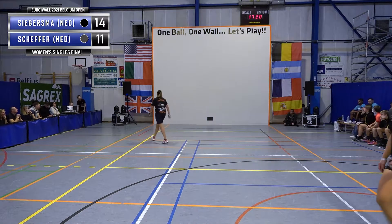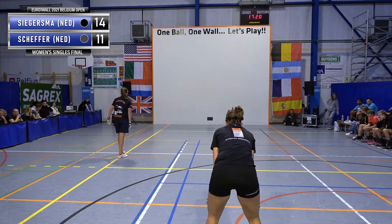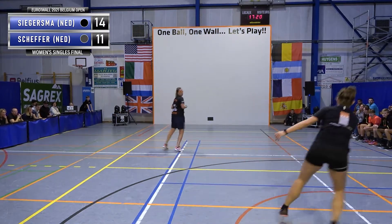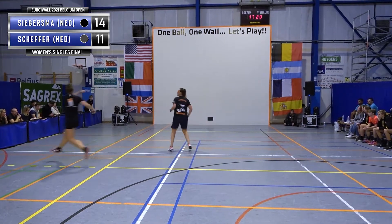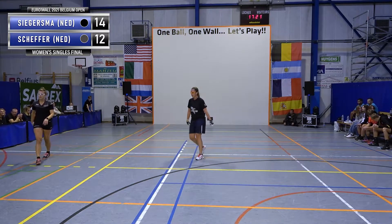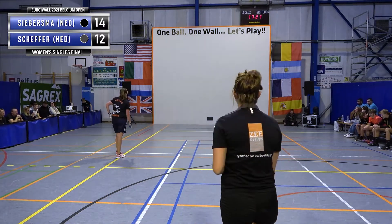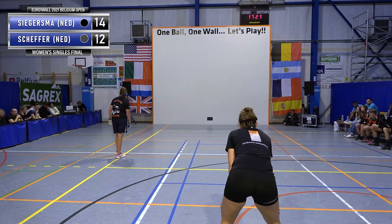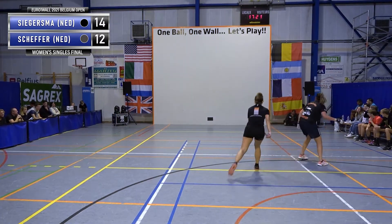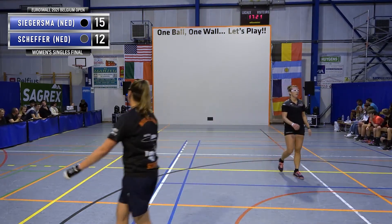Good power, good depth. We need a few freebie points to make up for those earlier serves out of court. Another good serve — very clever, sent her the wrong way again. Very clever, using all those years of experience that Miranda brings. It's 12 to 14. A quick return — it's close.